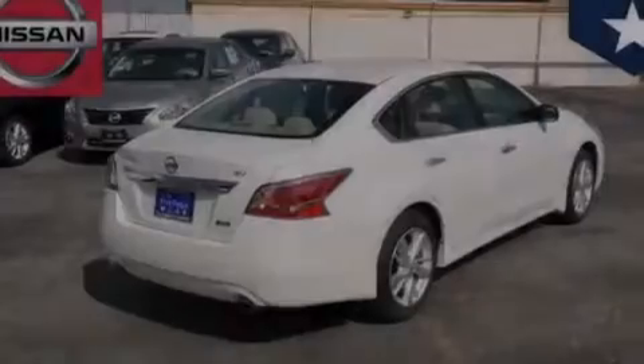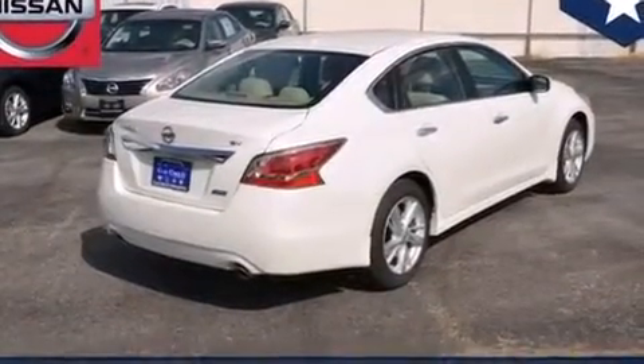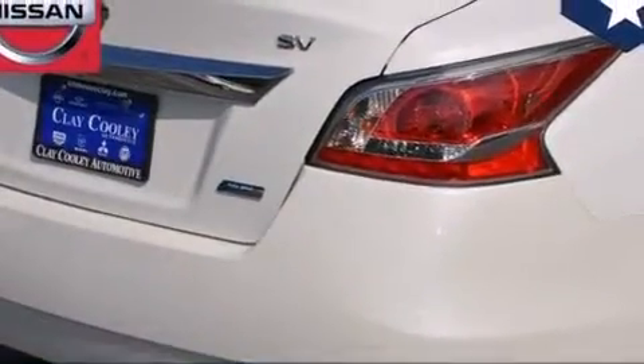Rear seat child-proof door locks, an engine immobilizer theft deterrent system, four-wheel disc brakes with ABS, tinted glass, and a multi-link rear suspension.